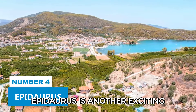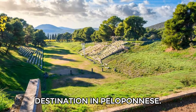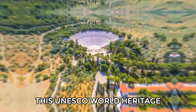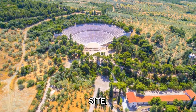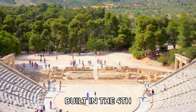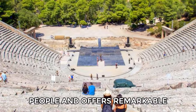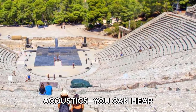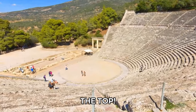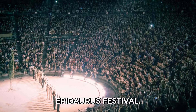Number 4: Epidaurus. Epidaurus is another exciting destination in the Peloponnese. This UNESCO World Heritage Site, about 20 miles east of Nafplio, is famous for its ancient theater built in the fourth century B.C. It accommodates 14,000 people and offers remarkable acoustics — you can hear a coin drop from the top. The theater still hosts plays during the annual Epidaurus Festival.